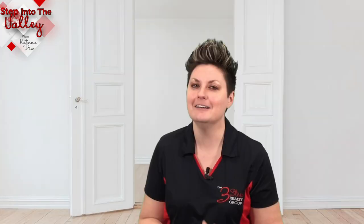Welcome to Step Into the Valley with Katrina Duke at the 3-Step Realty Group. In today's episode, we're going to talk about the top three repair requests that I hear from buyers. I have had the privilege over time to help a great number of people buy and sell their homes. So what I'm going to do is go over the top three repair requests that I have heard, whether I was selling the home or helping a buyer purchase the home. Let's get started.